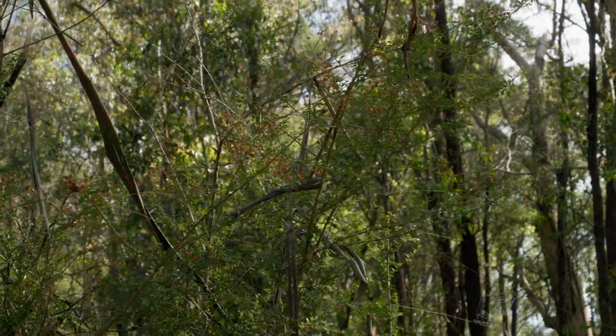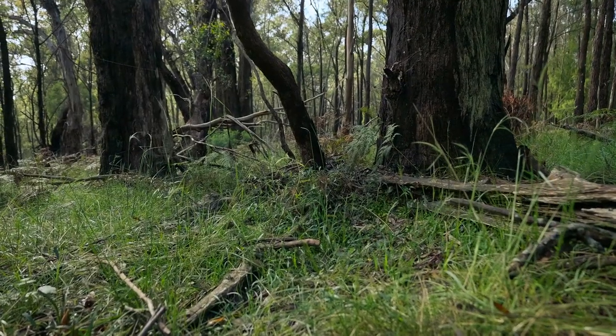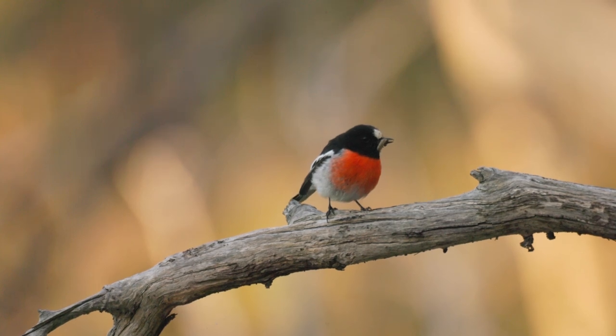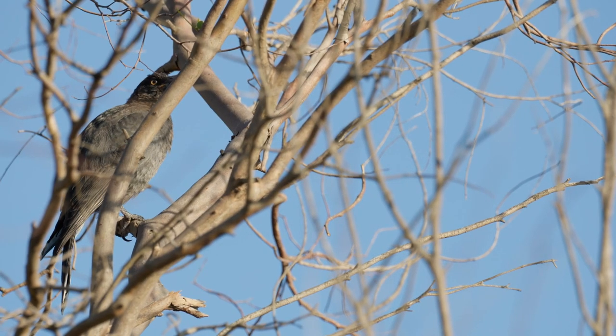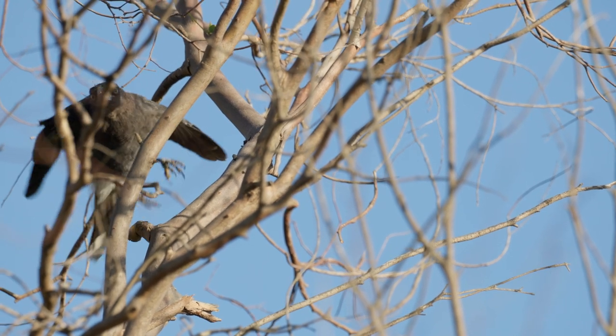The type of habitat that a scarlet robin actually likes includes a good bushland setting with plenty of shrubs and plenty of dead timber on the ground. These shrub layers provide the scarlet robin not only its food sources but also protection from more aggressive species like the currawong, which pose threats by directly pushing them out or predating upon them.